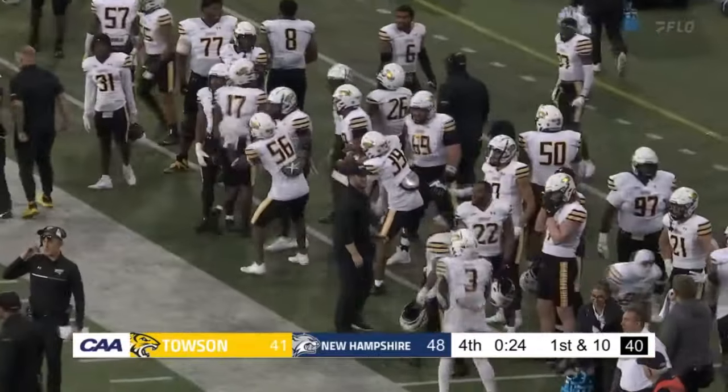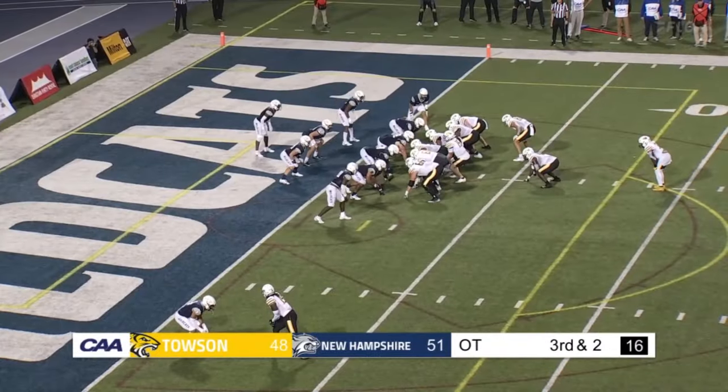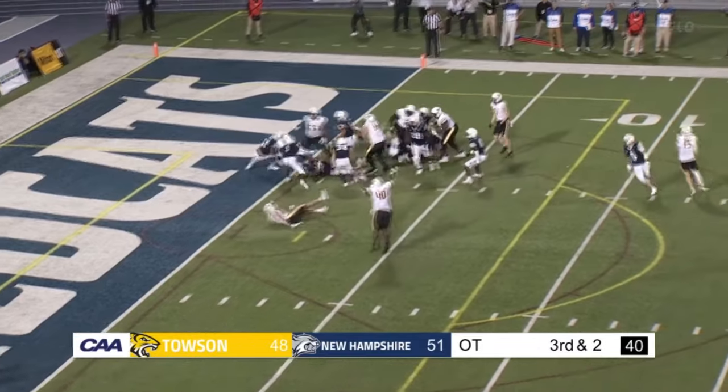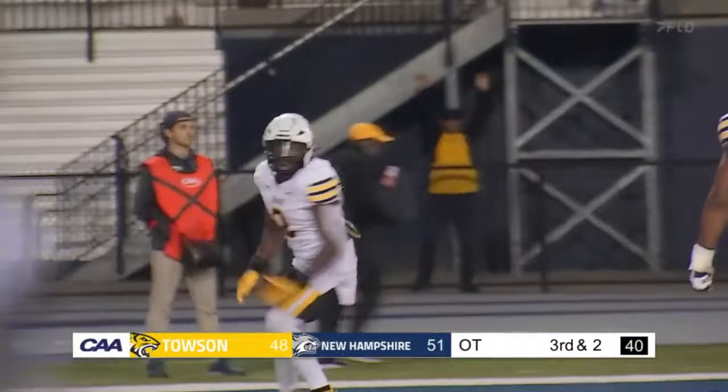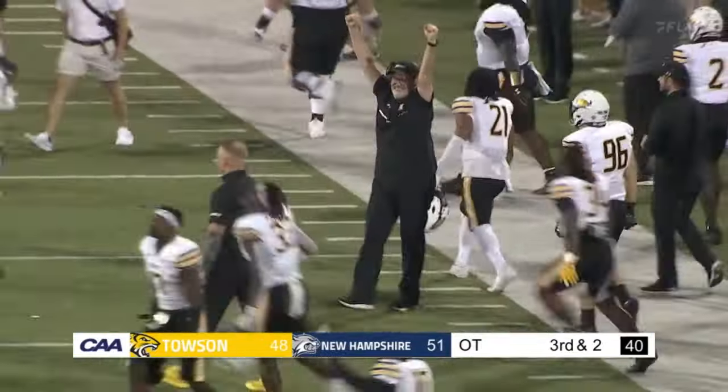Are they going to kick it or are they going to go for two? Under center, gives it up the middle — they win. Touchdown Tigers. Devin Matthews wins it for Towson.